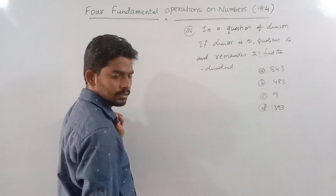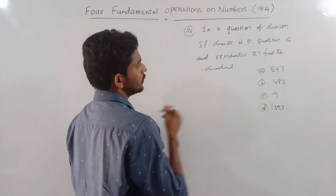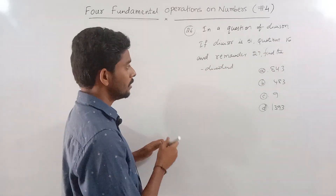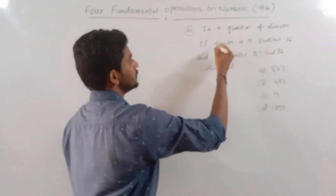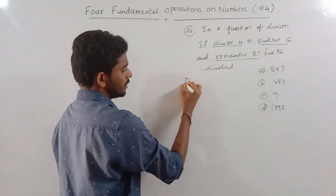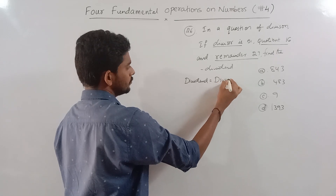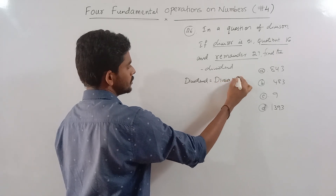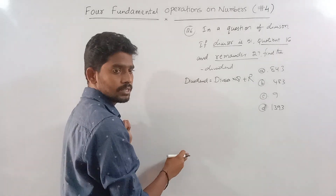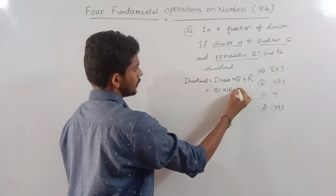In a division problem, the divisor is 51, the quotient is 16, and the remainder is 27. We need to find the dividend. The formula is: dividend equals divisor multiplied by quotient, plus remainder.